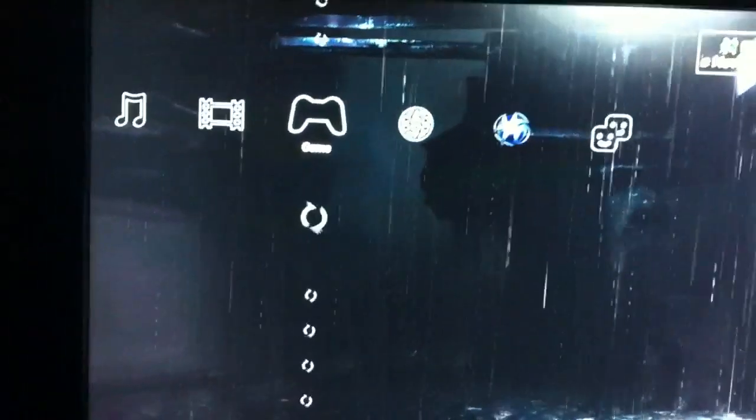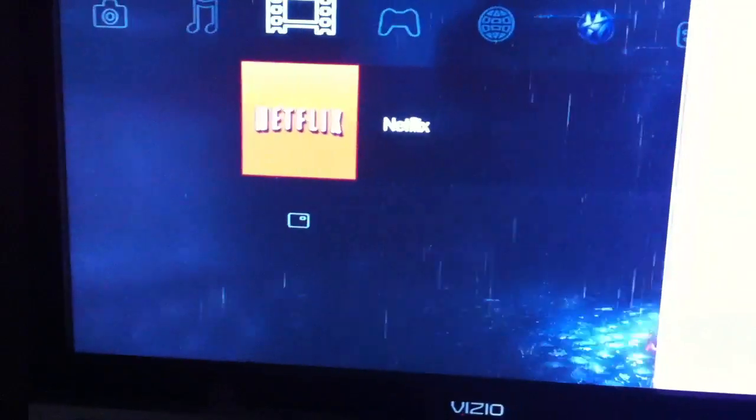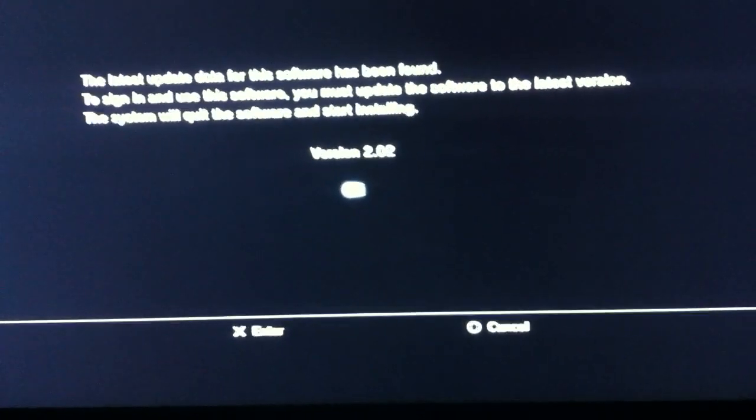We're going to go back to the main menu, go to the video category, go to the Netflix application, and check the firmware. Press triangle and go to information. You guys are going to see that we're still on 2.01 — do not panic, it's okay. We're going to go ahead and launch Netflix now. It'll still give us a 2.02 update prompt; we're just going to ignore it. This process is necessary in order to trick it and corrupt the data.